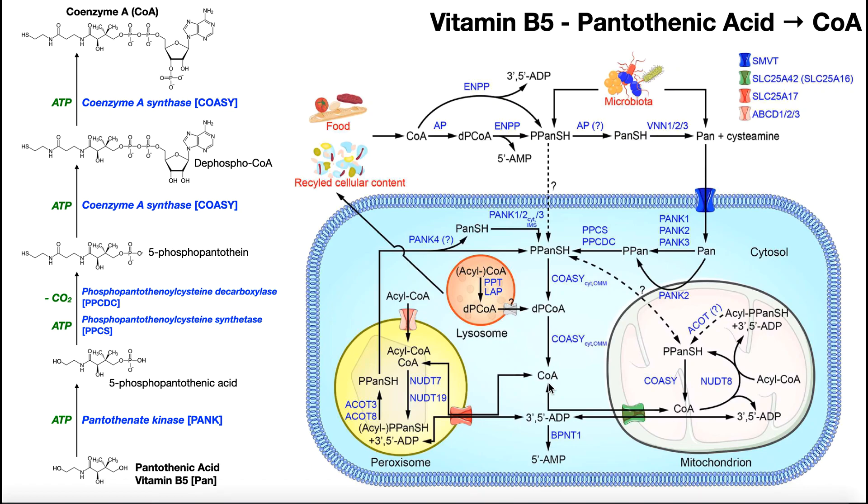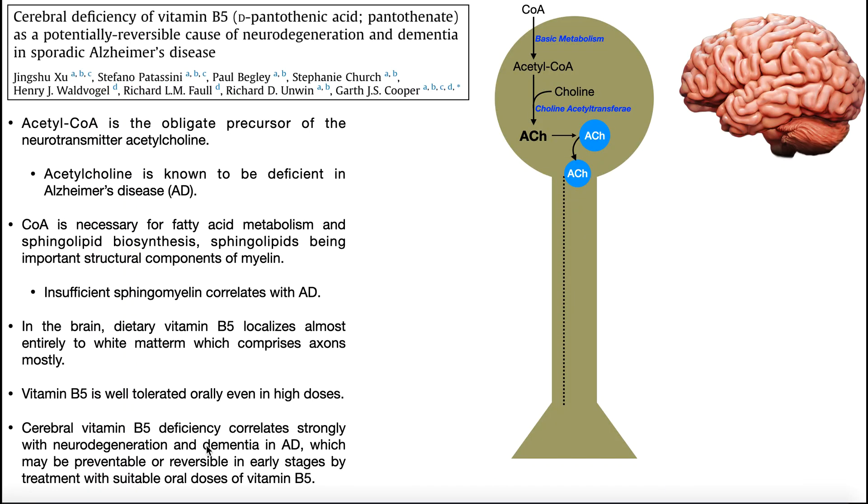One important reaction involving coenzyme A occurs in neurons. This information comes from the paper on cerebral deficiency of vitamin B5 as a potentially reversible cause of neurodegeneration and dementia in sporadic Alzheimer's disease. Acetyl-CoA is generated from multiple sources — the Krebs cycle, beta-oxidation of fatty acids, and pyruvate dehydrogenase after glycolysis. Crucially, acetyl-CoA is the obligate precursor of the neurotransmitter acetylcholine.